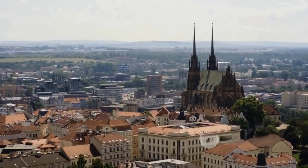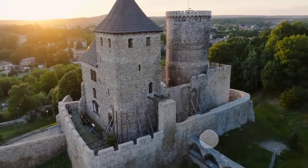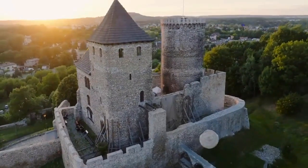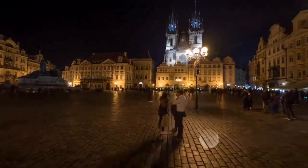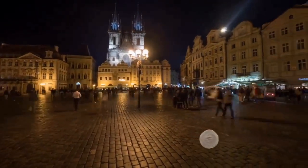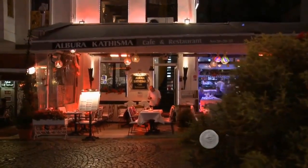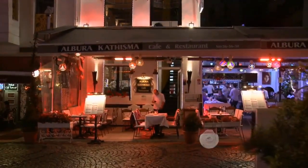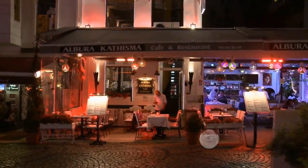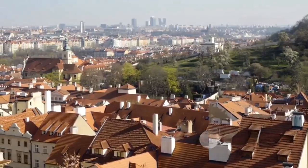The looming Špilberk Castle, once a royal fortress, now stands as a symbol of the city's resilience. And when the sun sets, the city truly comes alive. The nightlife in Brno is buzzing, with lively bars and clubs offering unforgettable experiences. From quiet, cozy pubs to pulsating dance clubs, there's something for everyone. What makes Brno truly special is its ability to marry the old with the new — the perfect blend of historic charm and modern liveliness.